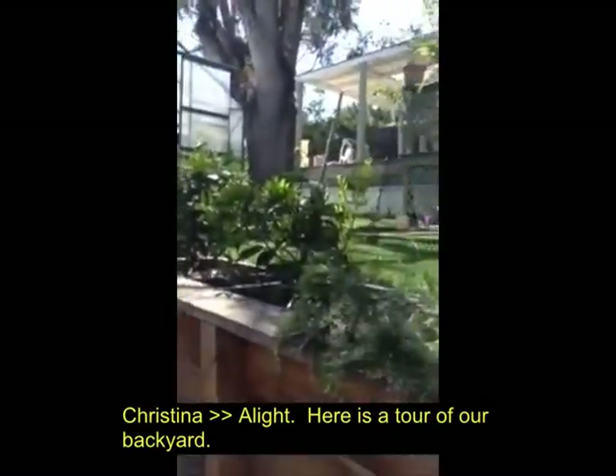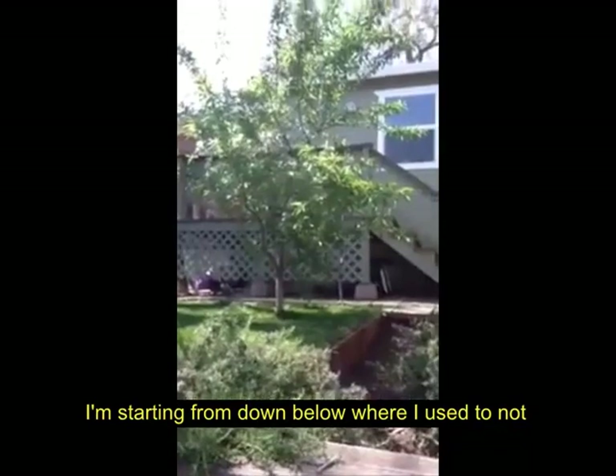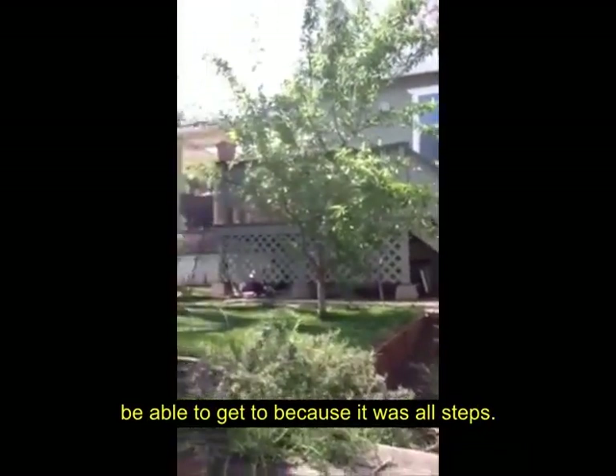All right, here's a tour of our backyard. I'm starting from down below, where I used to not be able to get to because it was all steps.